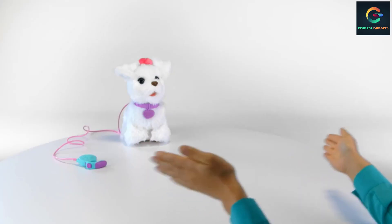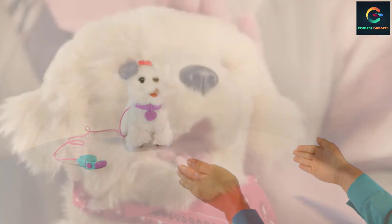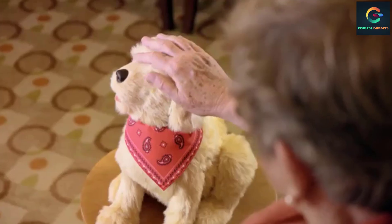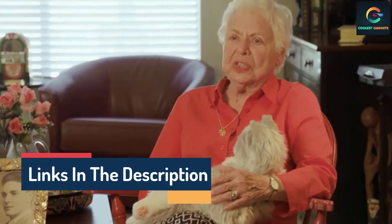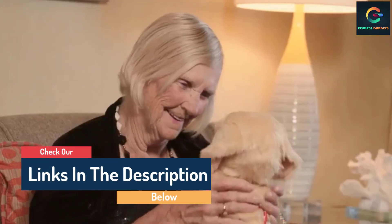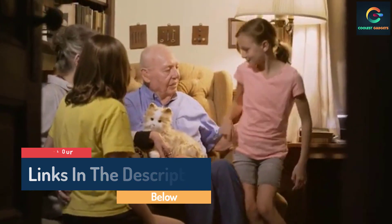Hello guys, today in this video we are going to help you find out the best robot dog toys for kids on the market. I made this list based on my personal opinion and tried to list them based on their quality, durability, customer reviews, and more. If you want to see their prices and find out more information about them, you can check our links in the description below.